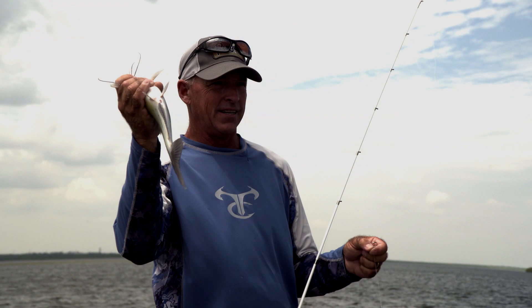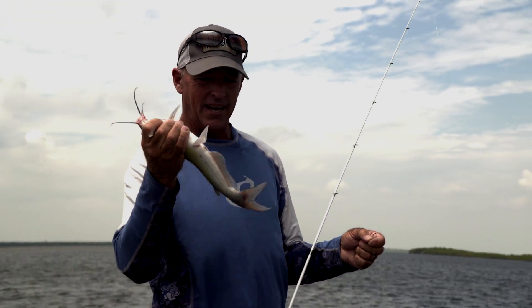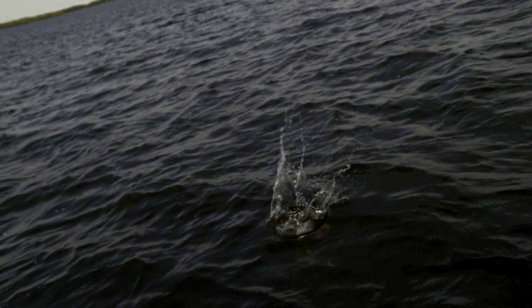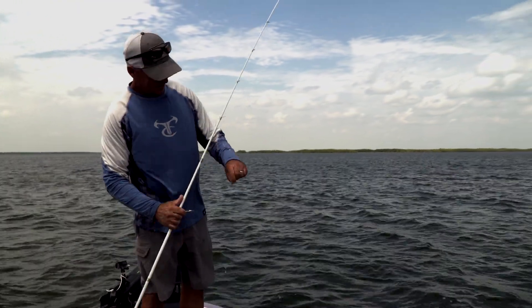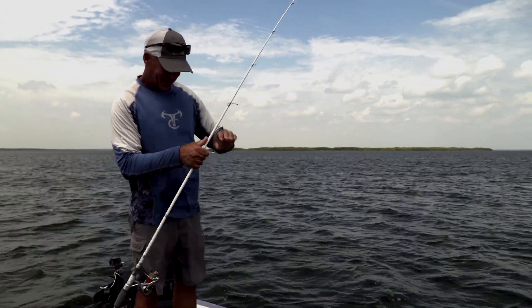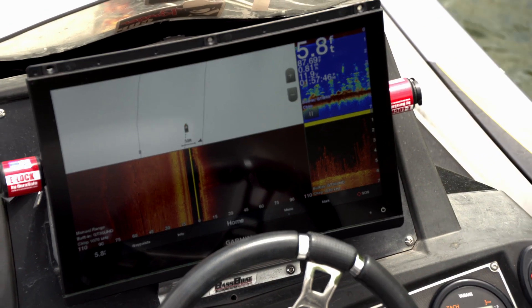I know all you guys watching that love catching catfish, eating catfish — you're thinking, why in the world is he not excited about the number of catfish he's catching? Well, because I came here to crappie fish, not catfish fish, and I have a hard time switching gear.